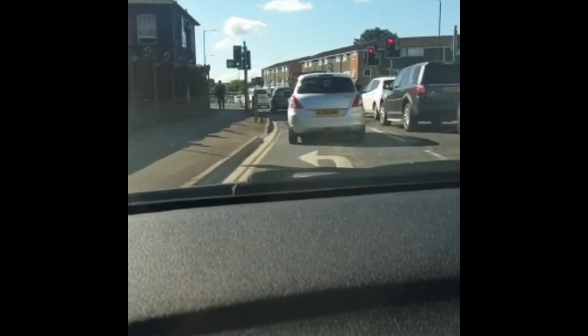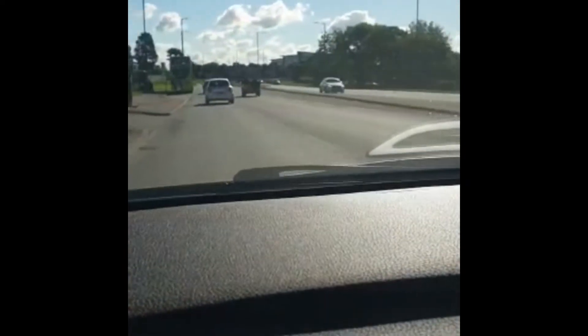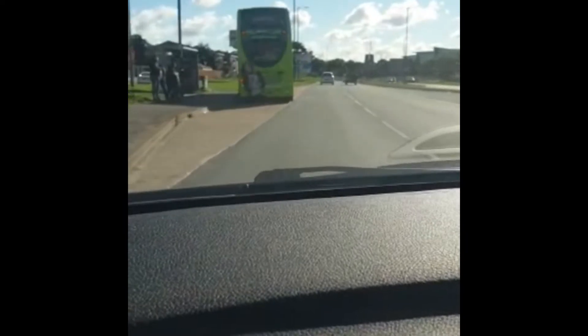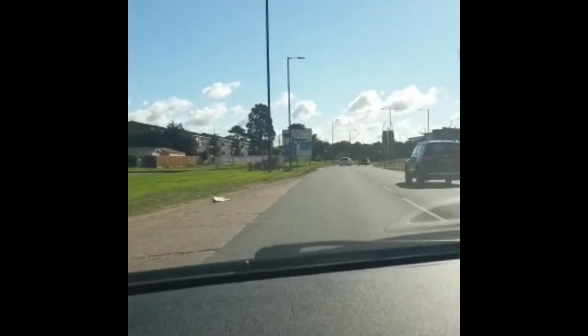Hi, good morning. This is SR School of Motoring and we're doing a short video at the Honda Roundabout, third exit towards Datchet. We are actually at the A4 Bath Road and we're going to switch lanes when it's safe to do so. As we can see, there's a sign here for the Honda Roundabout.